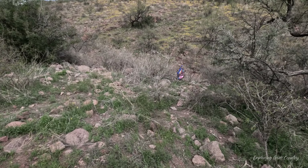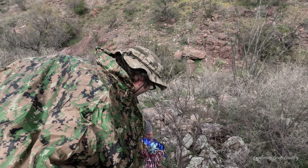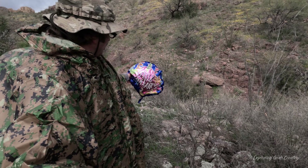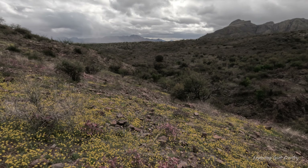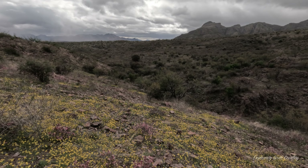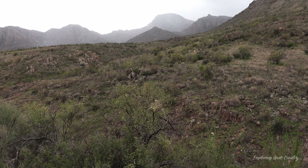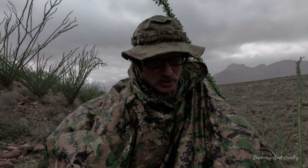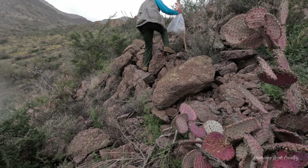If you ever wondered where the birthday balloons go to die, well, I think now you know. Feliz Cumpleaños — happy birthday. The south ridge seems to be getting some pretty good rain, blowing to the west and over into the Lowell Canyon area.